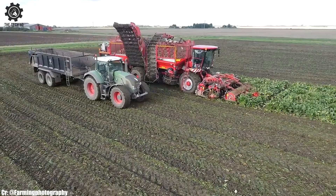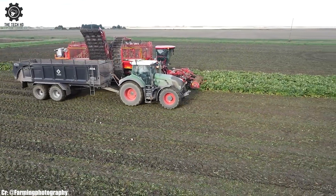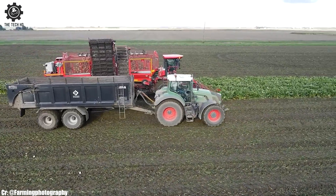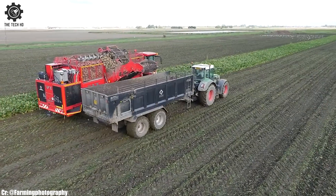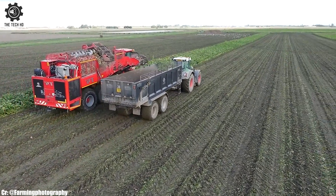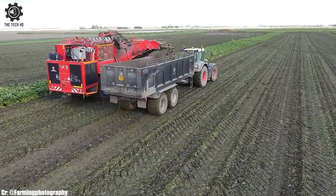Equipped with adjustable settings, the Holmer T4-49 can adapt to varying soil and field conditions, enhancing its versatility. Its efficient cleaning and separation systems remove soil and debris, delivering clean sugar beets for storage or processing.